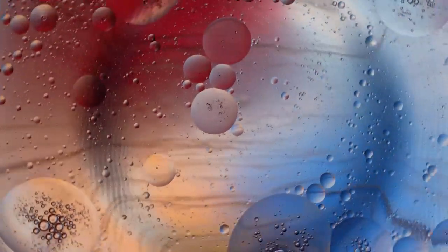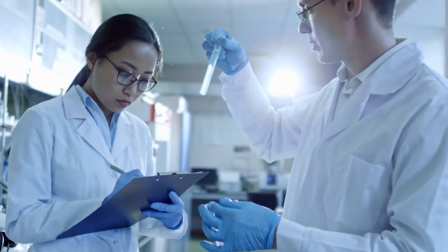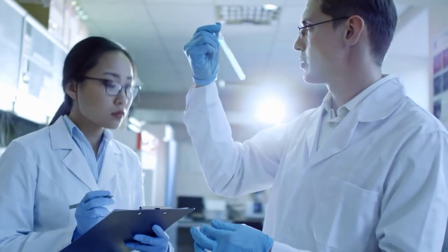Inside cells, catalase breaks down hydrogen peroxide, which is a toxic chemical. The enzyme breaks it down into water and oxygen. The background of the study is to stop the chemical from causing excessive inflammation.